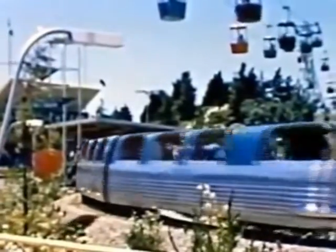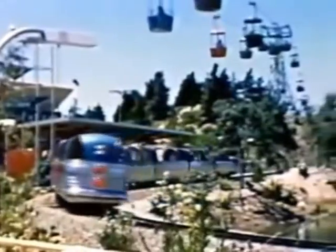Walt had been in Europe on the movie The Third Man on the Mountain and was quite taken with the shape of the Matterhorn. He had Fred Jerger, one of our model makers, build a small-scale model, with the idea that it would go near the castle in a place called Snow Mountain, which had a big tower carrying the sky ride. This meant the sky ride would have to pass through the mountain. Walt had his mind made up that we were going to have bobsleds.